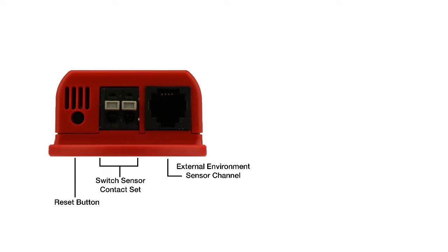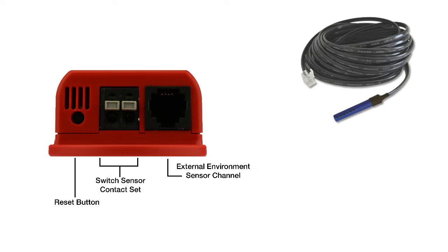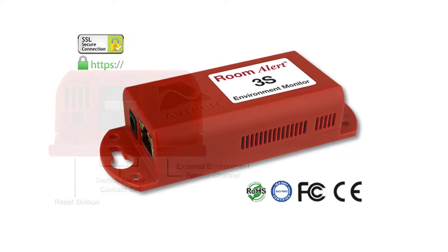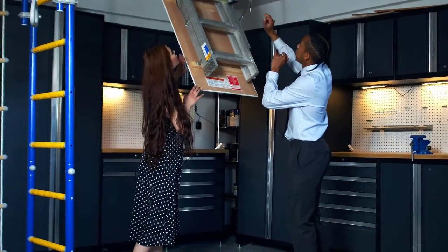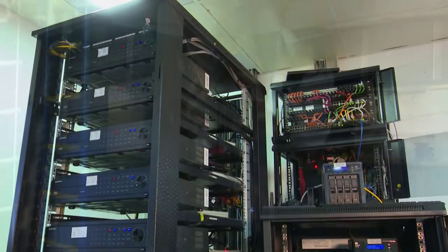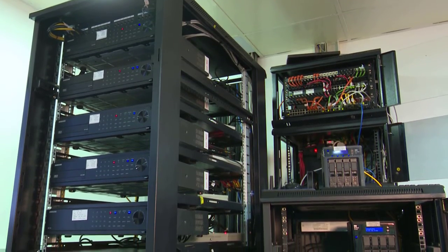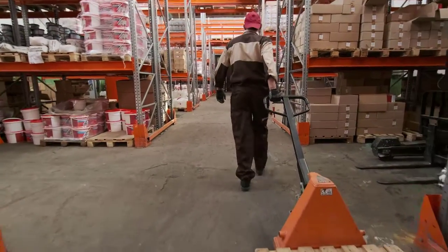The RoomAlert 3S features a built-in temperature sensor and the ability to connect two external sensors through the digital and switch sensor ports. With its compact size, the RoomAlert 3S can easily be installed in hard-to-reach places such as attics and basements, or even smaller locations where real estate is at a premium such as IT closets or remote warehouse areas.